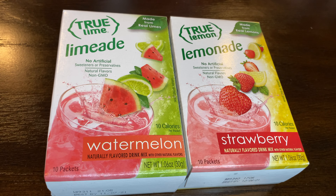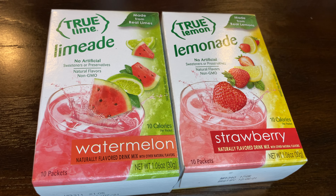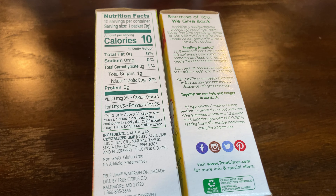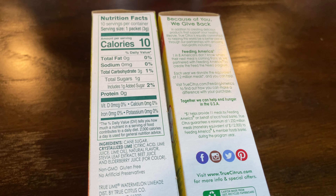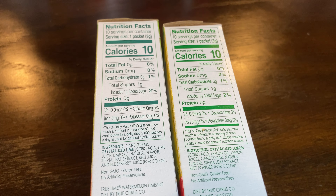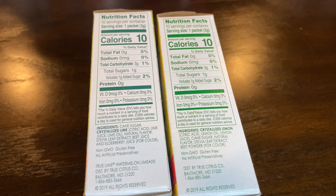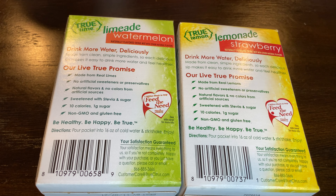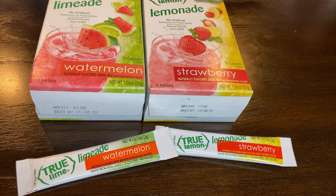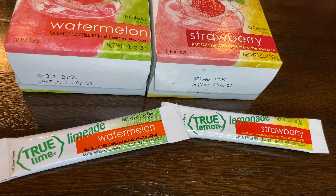These are True Lime and True Lemon packets — the watermelon and strawberry flavors — and they're only 10 calories each. These are considered dirty keto because they're made with cane sugar, but they have a really great flavor and I like adding these to water when I want something different. All you do is mix them with 16 ounces of cold water and enjoy. They come in convenient packets, great for on the go, and I got these from Walmart.